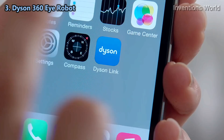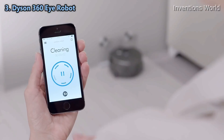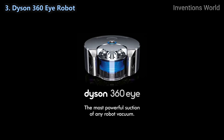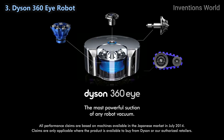The Dyson link app allows you to start, pause, and schedule your cleans, as well as monitor and update the Dyson 360i robot vacuum. The Dyson 360i robot — the most powerful suction of any robot vacuum.